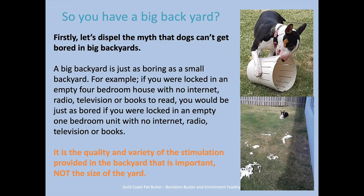Having a big backyard is great, but it doesn't help your dog in any way, shape, or form prevent boredom. We need to dispel this myth that dogs don't get bored in a big backyard — a big backyard is just as boring as a small backyard. If I were to lock you in an empty four-bedroom house with no internet, no radio, no books, no TV — nothing for your brain to do — you would be just as bored in that empty four-bedroom house as in a one-bedroom unit. It was just bigger, that's all. It's the quality and variety of stimulation that you provide for your dog that's important, not the size of the backyard.